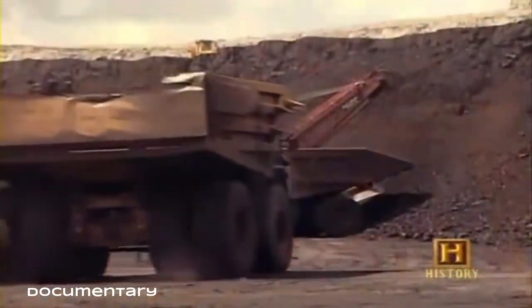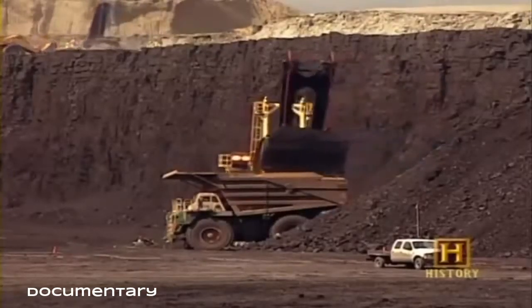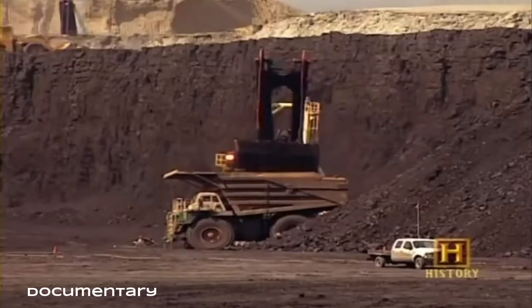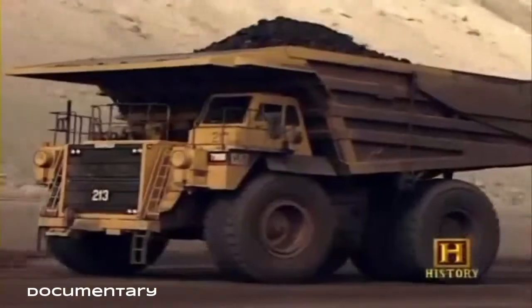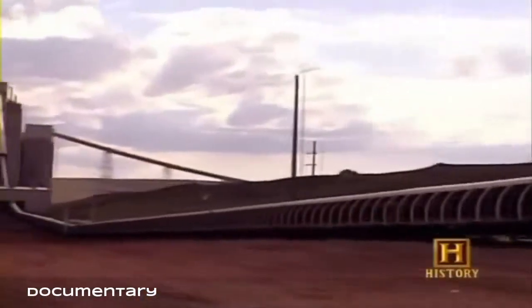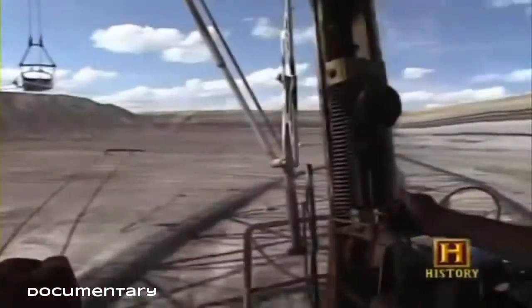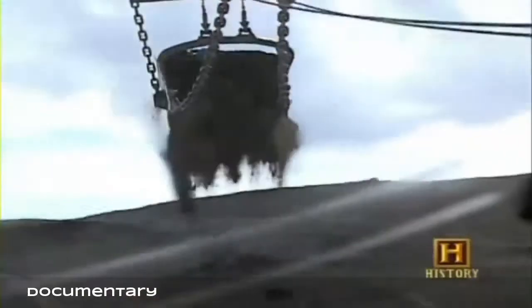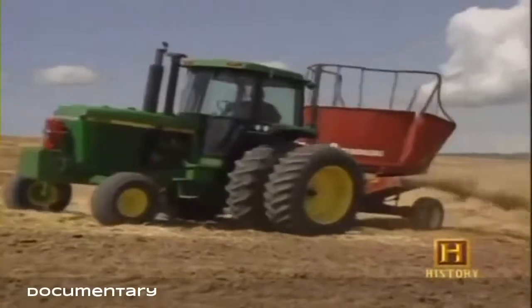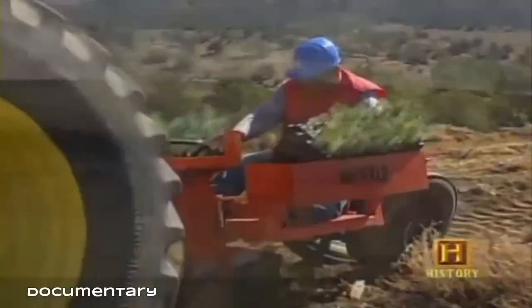After the overburden is blasted and removed, the exposed coal is loaded into trucks by electric power shovels that are 20 stories high. Huge trucks haul tons of coal, and covered conveyor systems deliver the newly acquired coal to nearby preparation plants. The cut in the mine is then refilled with the reserved overburden, graded, covered with topsoil, and reseeded so that new vegetation can grow.